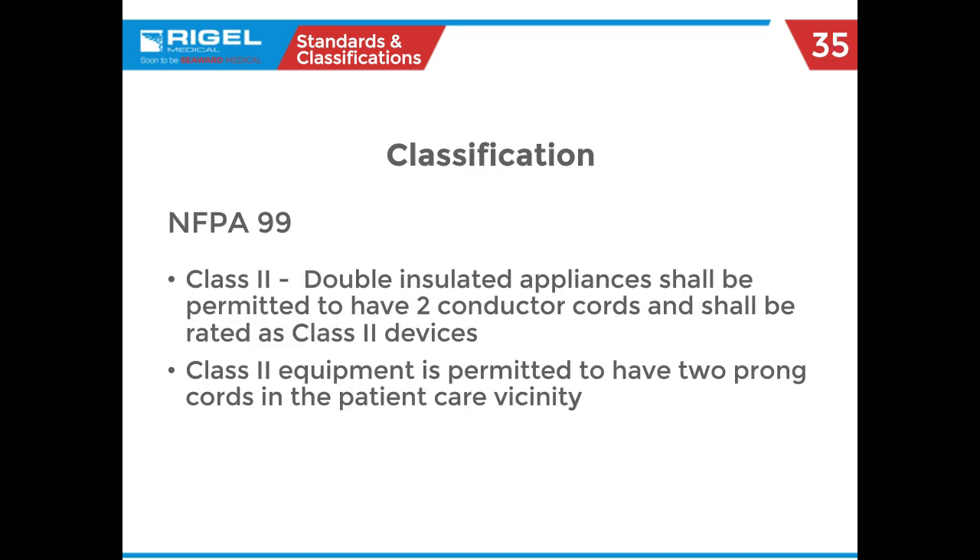Now classifications: depending on your generation or where you got trained, you may have a different knowledge of classification. With NFPA 99, the only classification they have now is class 2, considered double insulated equipment. As for the new NFPA 99, this is the only equipment that can be in the patient vicinity — under NFPA 99 section 10.2.2.1.2, which states that double insulated equipment is permitted near patients.